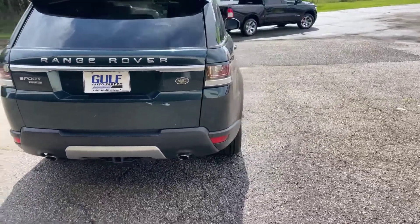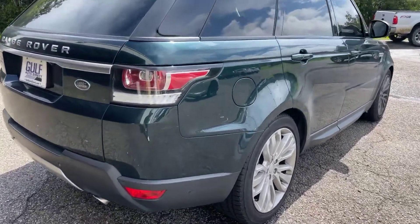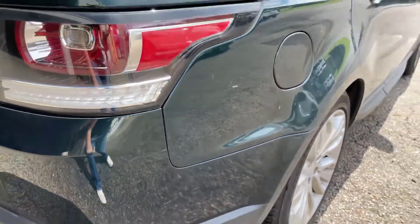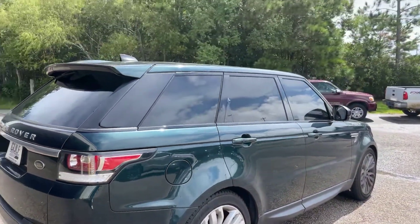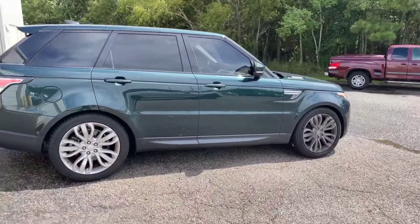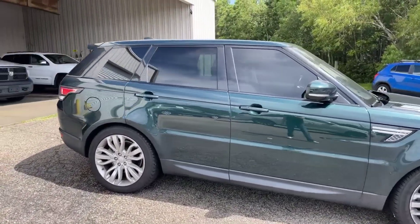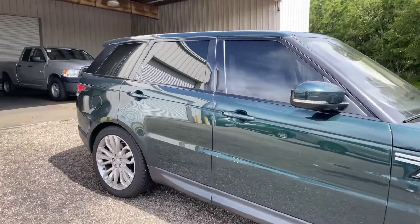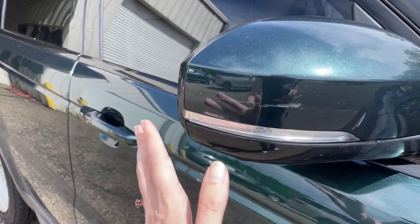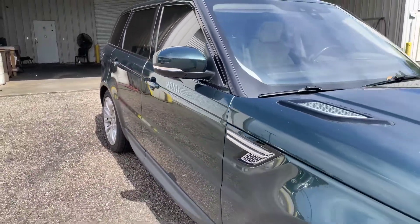We'll make our way down onto the passenger side. You can see right here on this back quarter panel on the passenger side, there's a minor scratch right here. Our fuel tank is here on the passenger side. There is also a minor scratch on this side as well. It may be able to be buffed out whenever they detail the outside, but I don't want to promise anything. Just wanted to go ahead and point that out for you.